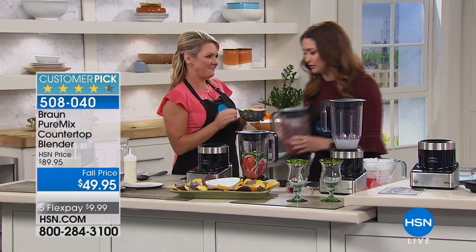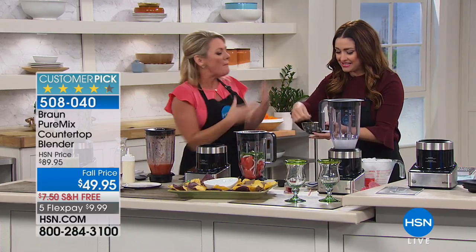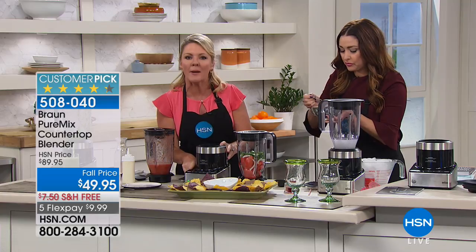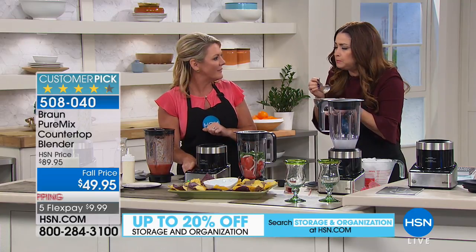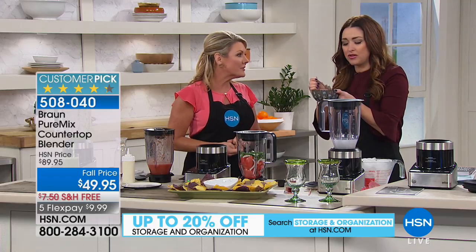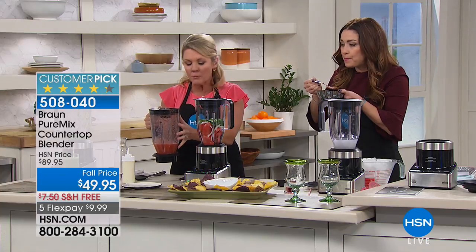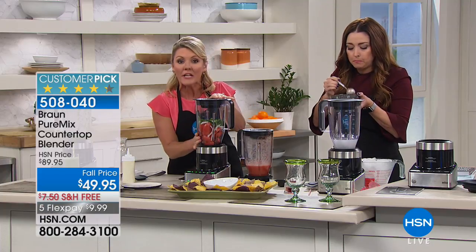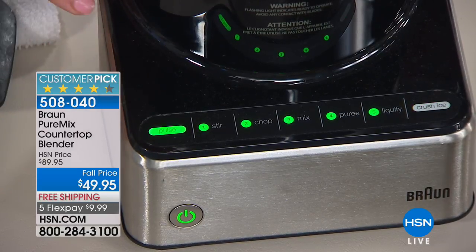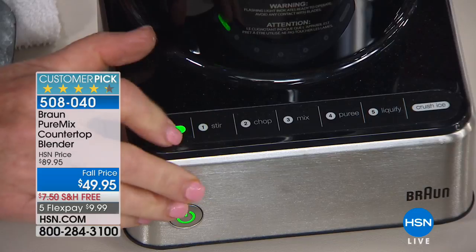A customer pick at $89.95, and $49.95 is the lowest price. It's the consistency that matters and the ease of use. All I'm doing is pushing a button. There are seven pre-programmed settings. For salsa, I want to pulse — I don't want to completely liquefy it. But I still have five different speeds during which I can pulse. I'm going to take my lowest speed and just give it a little kick, adding a little bit of liquid as I go.